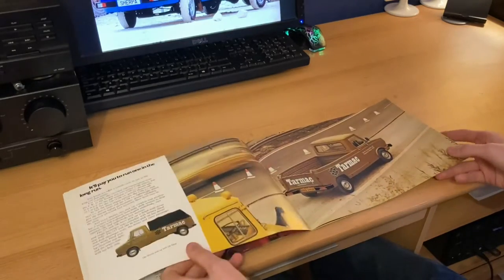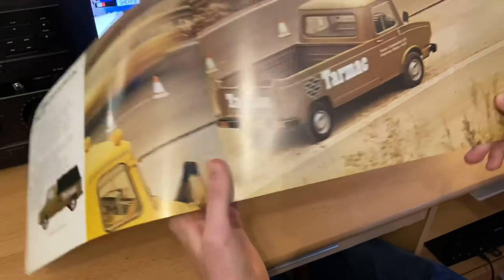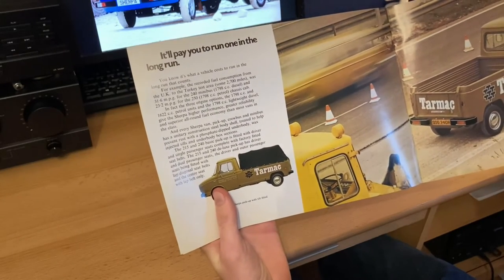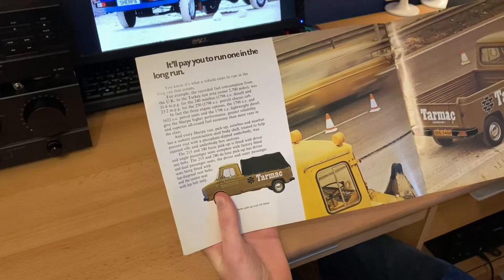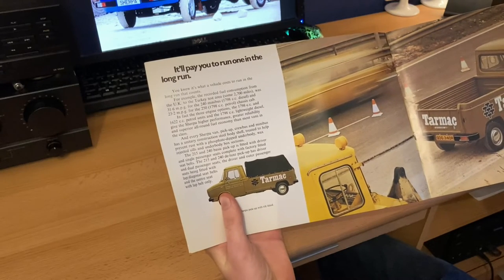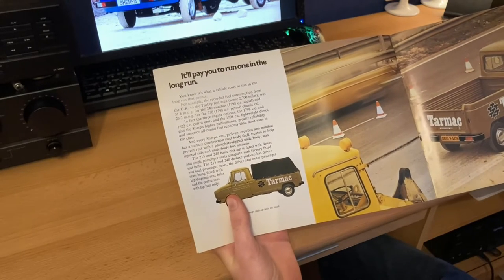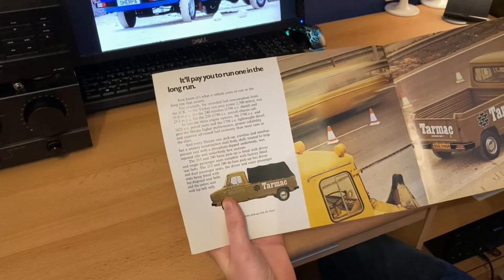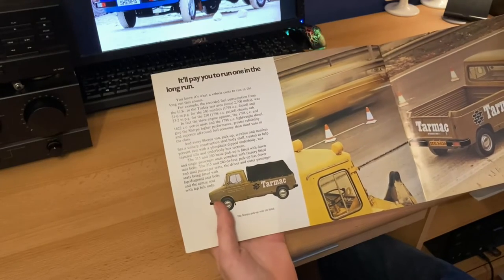On the next page we've got a pick-up Sherpa with 'Tarmac Construction Limited' written on the side. It'll pay you to run one in the long run, apparently. The recorded fuel consumption from the UK to Turkey test, some 2,700 miles, was 31.6 MPG for the 240 minibus — that's the 1,798cc diesel engine — and 23.2 MPG for the 250, which is the 1,798cc petrol. Fairly economical for a van. 31 MPG or 23 MPG isn't going to make you wet your pants with excitement, but for the time it was good enough.